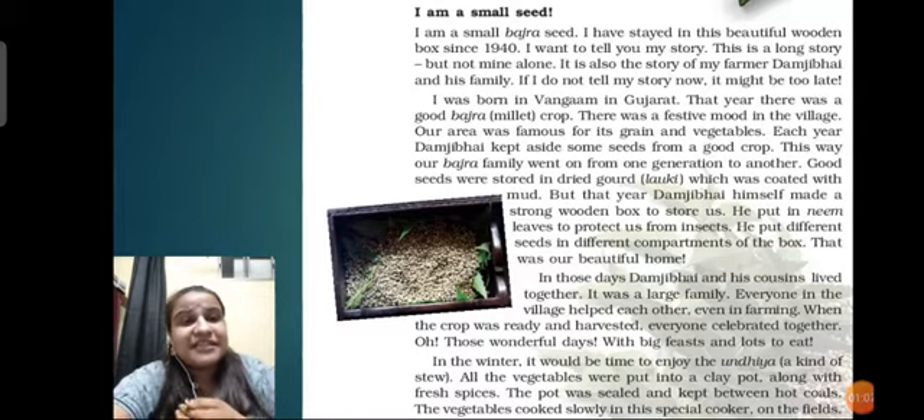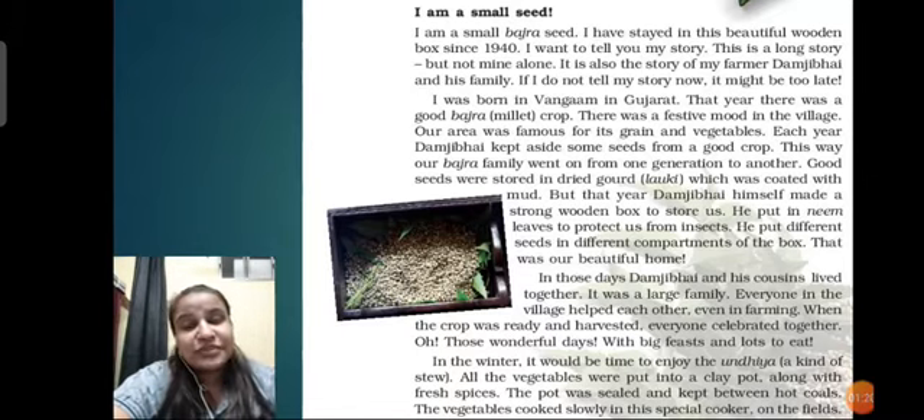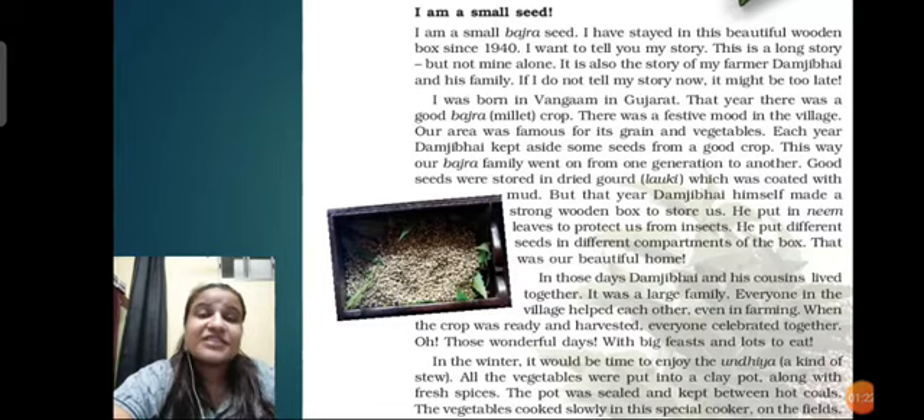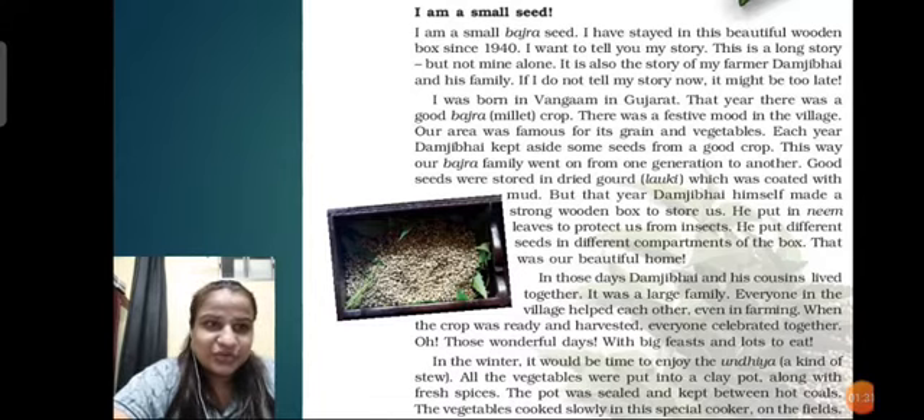He used to keep aside some seeds into a wooden box and then place neem leaves so that it does not catch any insects and does not go bad. Those seeds were saved in the wooden box and used the next year. This was the common process among farmers. Each year Damji Bhai kept aside some seeds, and this way the bajra family went on from one generation to another.